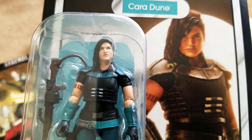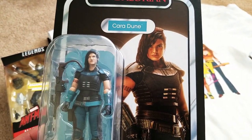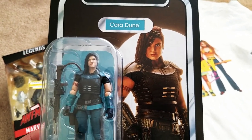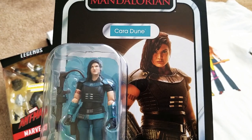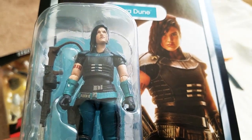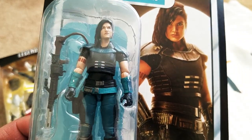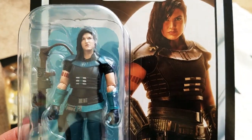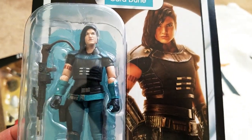Love Gina Carano. Honestly, I'm more happy to have this than the six-inch version, which I've found a couple of times but just didn't pull the trigger on. My heart's still in the 1/18, the four-inch scale. I'm going to get some six-inch figures here and there, but for the most part I'm focusing more on the four-inch scale.